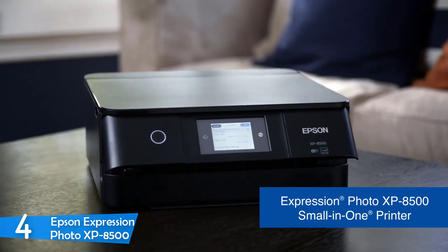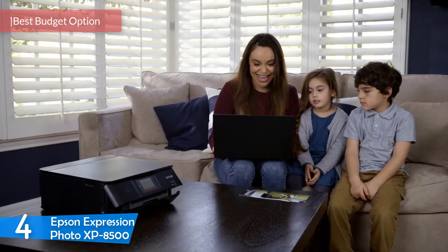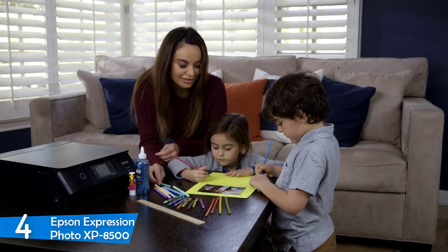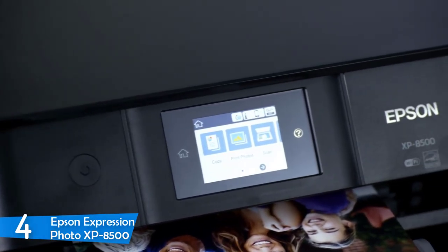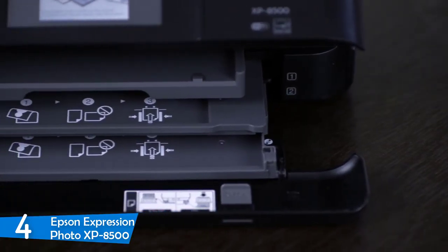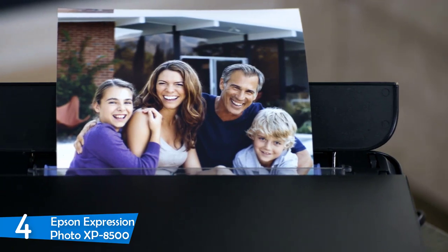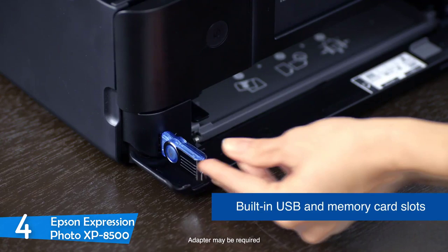Number 4: Epson Expression Photo XP-8500. For those that want a more affordable option but don't want to compromise print quality, speed, or wireless connectivity, the Epson Expression Photo XP-8500 is the perfect buy. It can even be categorized as an all-in-one printer, as it can act as a copier and scanner. It measures just 13.7 by 13.4 by 5.6 inches and weighs just 14.8 pounds.